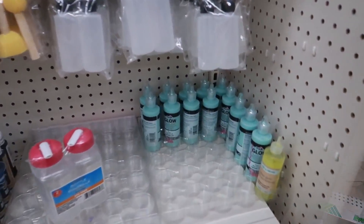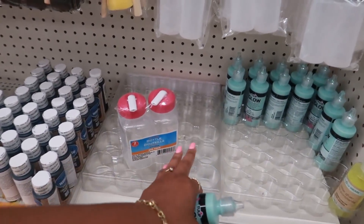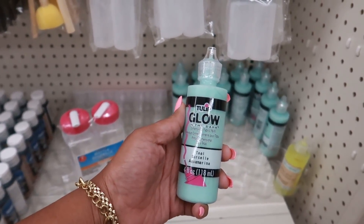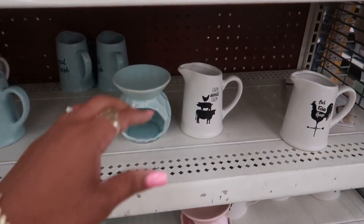Oh, they have some glow-in-the-dark paint and teal dimensional fabric paint — all of the other colors look like they're gone. I don't know if there were different colors before, but that is a pretty color. They've also restocked all the apple decor and the little pictures.